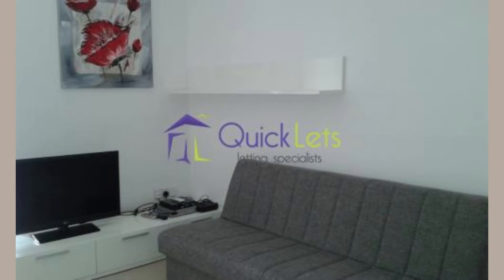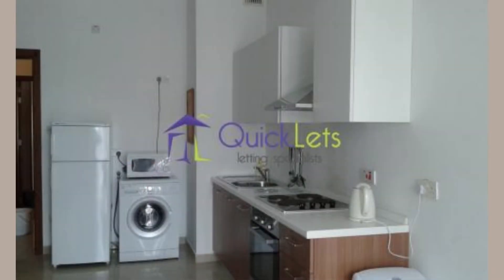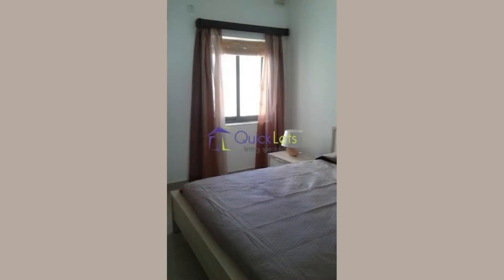A modern one-bedroom flat in this much sought-after area. Fully furnished and equipped with all appliances, including ACs and a TV. The apartment is on the fourth floor and is bright and airy. A balcony overlooks the street from the open-plan kitchen, living and dining room.